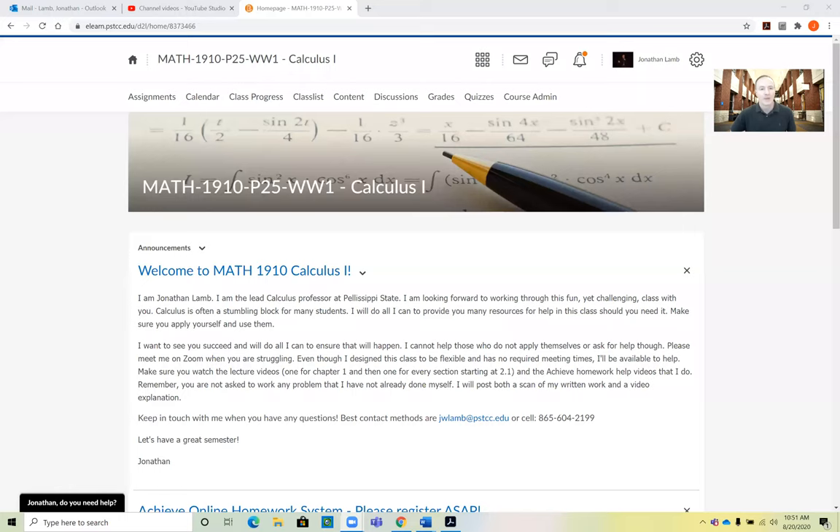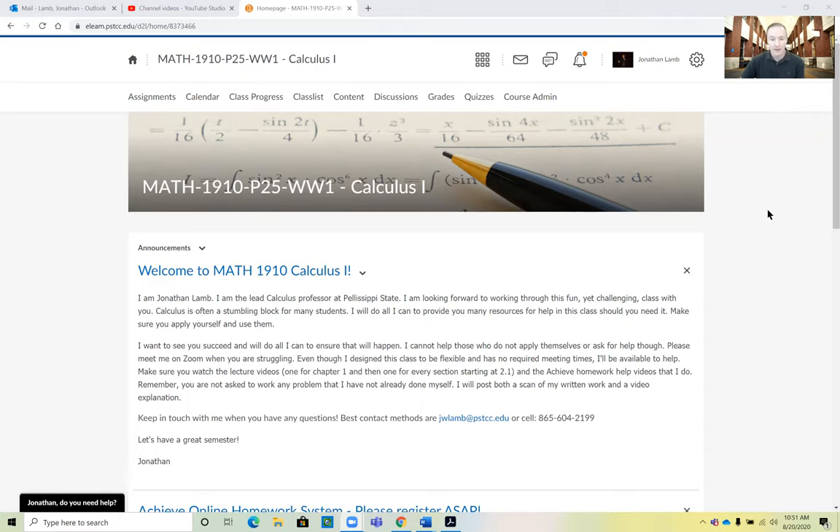Let me go ahead and share my screen with you. This pops up and shows you our Brightspace class page. A couple of important things here that I'll need you to do as soon as possible — hopefully the first day of class. Of course, you need to be able to show me how you're working online homework problems and such.